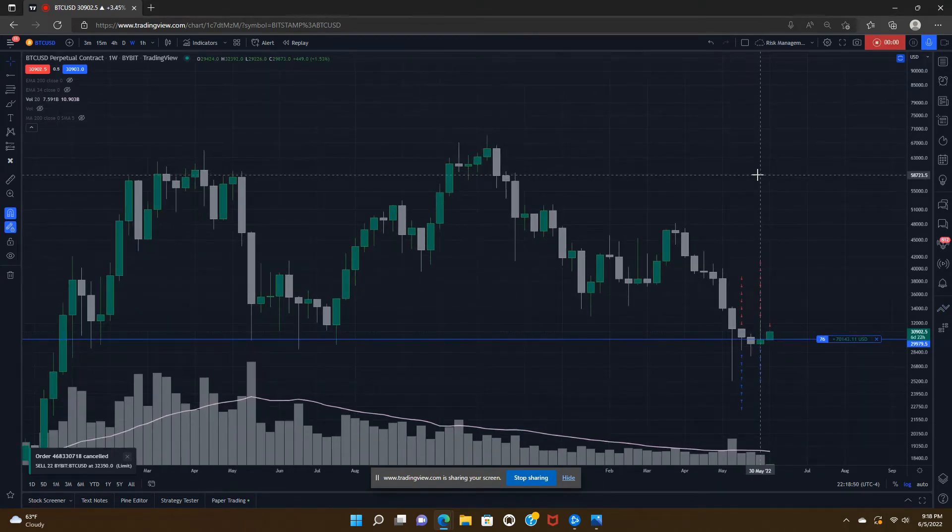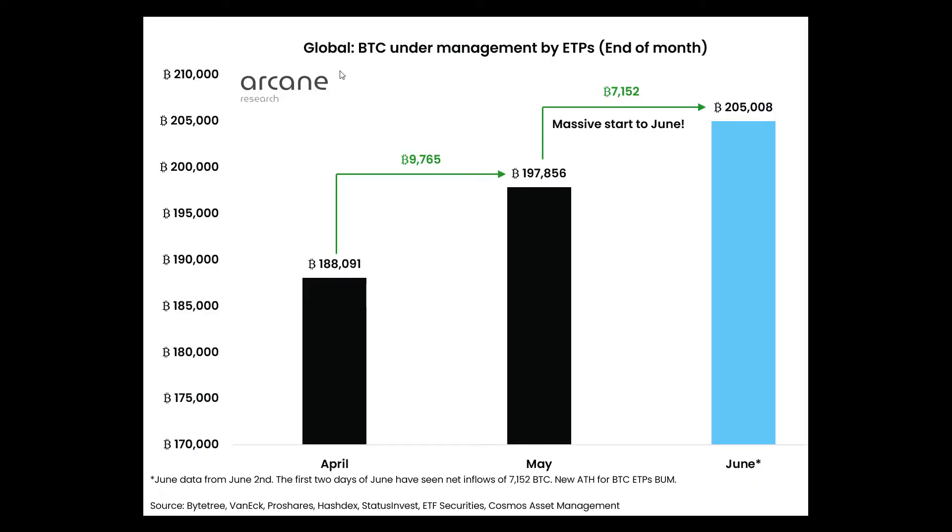Welcome back for another update to the Bitcoin trading journal series. I want to talk about the Bitcoin macro chart because we had the weekly close. First, I want to draw your attention to Bitcoin ETP or ETF inflows — what you see here is the steady inflow and accumulation among different exchange traded funds and securities. These major funds are accumulating Bitcoin month over month, and as price is declining you see an increase in accumulation.